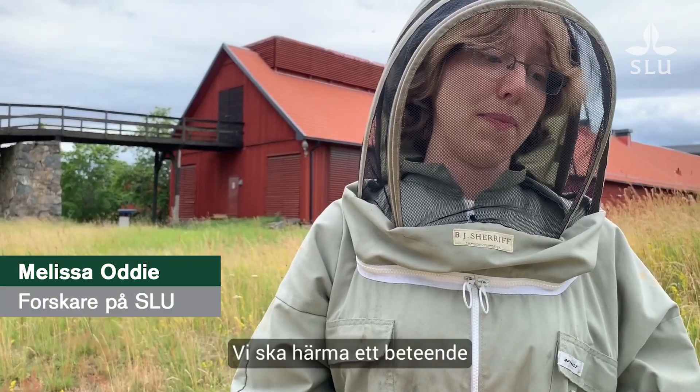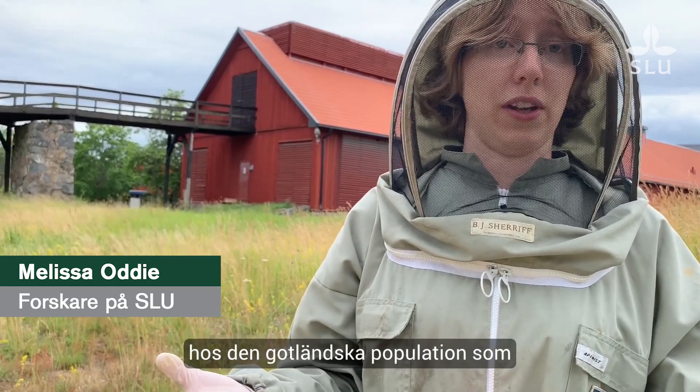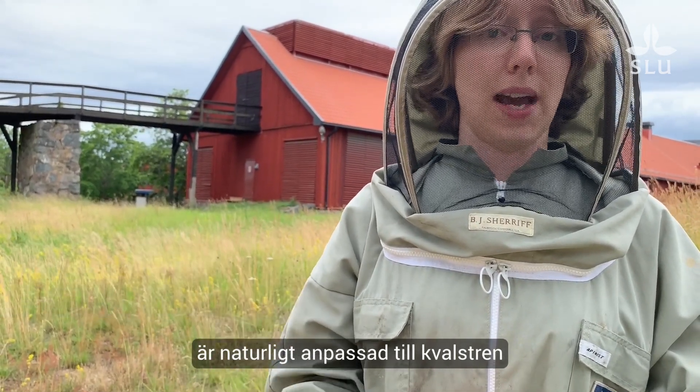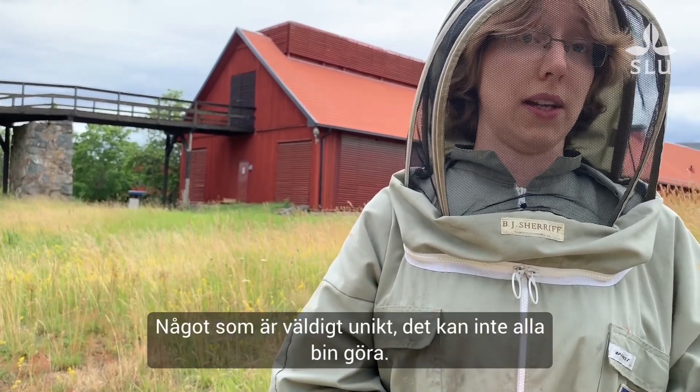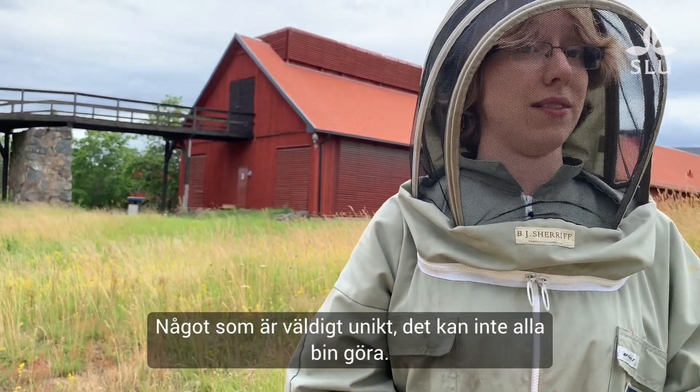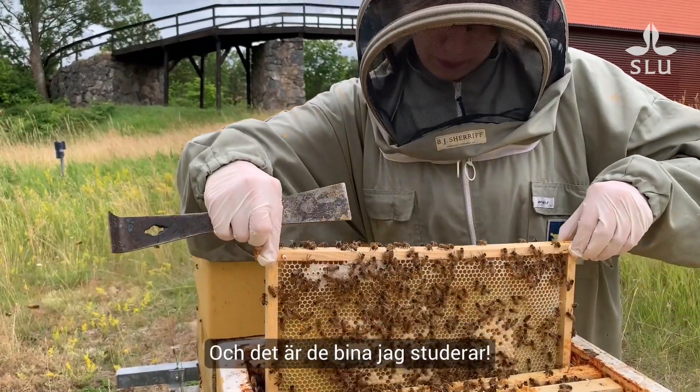This is to mimic a hygienic behaviour that I'm tracking in the Gotland population here, which is naturally adapted to the mite and can survive without treatment — a very unique ability in European bees. Not all bees can do this. So the Gotland bees we have here in Sweden are very special, and they're the bees that I'm studying.